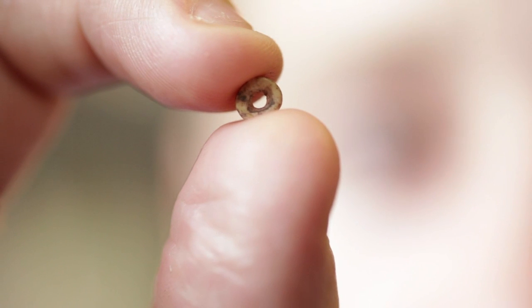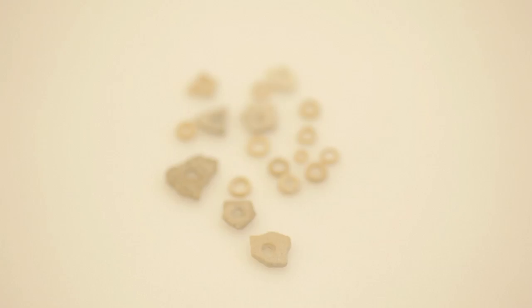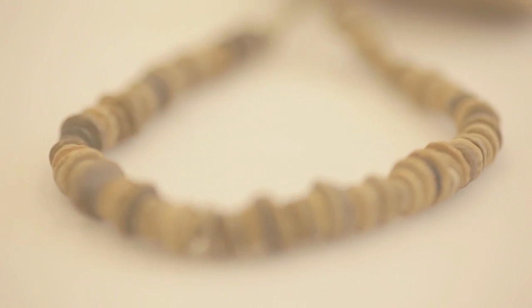Ostrich eggshells were really important for colonizing challenging, arid environments as water flasks, but they're also really important after they break. People would take the fragments and grind them down into ostrich eggshell beads. We know in the modern Kalahari, and going back to about 40,000 years ago and maybe even earlier, that these beads were really important because they bound people together through interaction and exchange networks — sometimes spanning hundreds and hundreds of miles. In very challenging environments when resources were becoming scarce, people would rely on relatives and friends through these networks to access other areas. Ostrich eggshell beads became a kind of currency for drawing people together through very long, extended social networks.